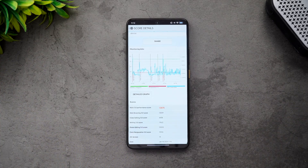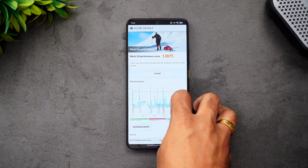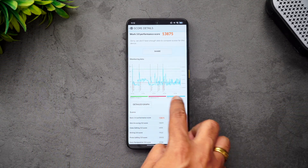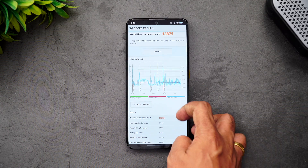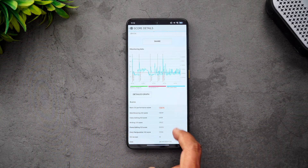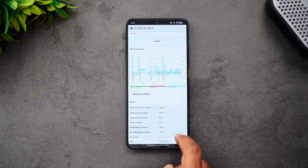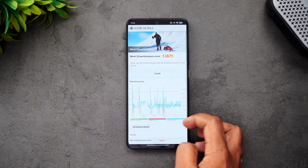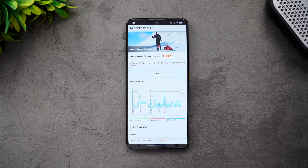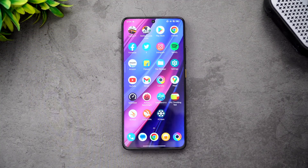We've completed the PCMark test. The score is 13,875. You can see the battery percentage change, temperature, and clock speed here. The PCMark Work 3.0 performance score for the Poco X6 Pro is 13,875. Next, let's do the AnTuTu benchmarking test to see how the Dimensity 8300 Ultra performs.